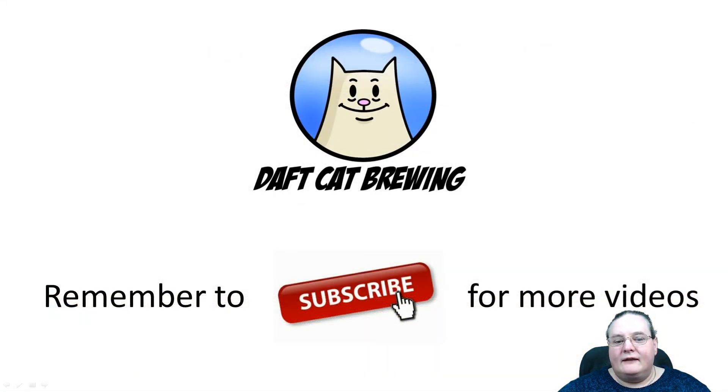That's fusel alcohols. If you liked that one and want to see more videos, remember to subscribe and I'll hope to see you on the next video.